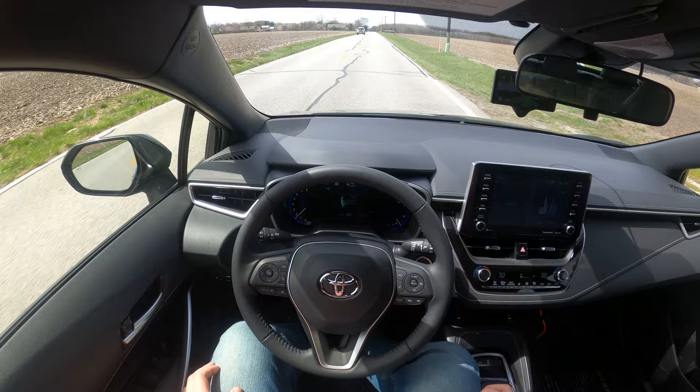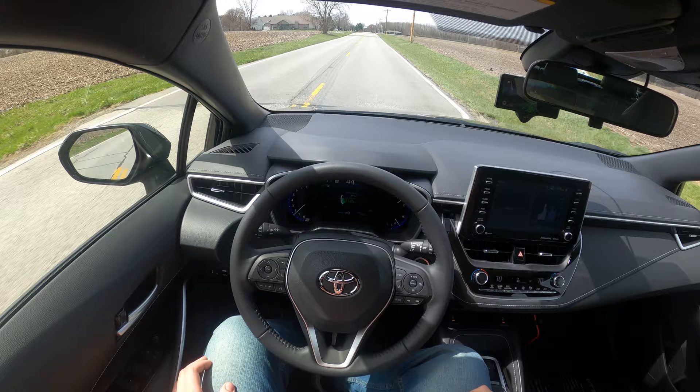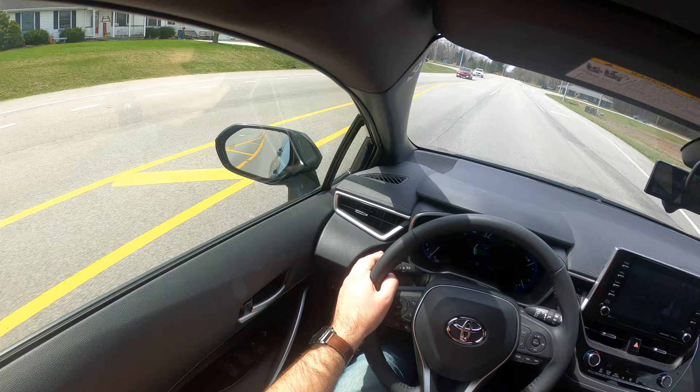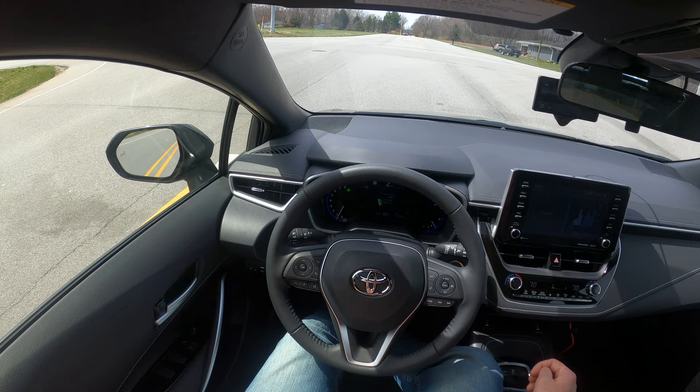Beyond that, everything works pretty much identically to stock OpenPilot, or at least stock SunnyPilot. The only real difference is the disengaging at 18 miles an hour. Stock OpenPilot will disengage everything because cruise control and lane keep cannot be disconnected — and that's really where Sunny's fork shines, because you can do the two things separately.